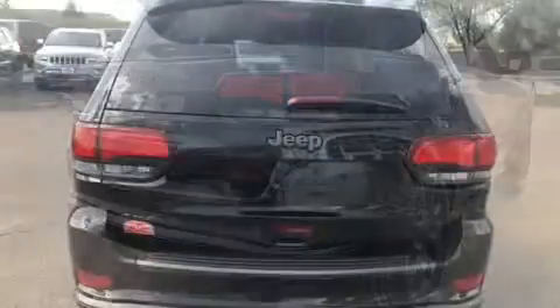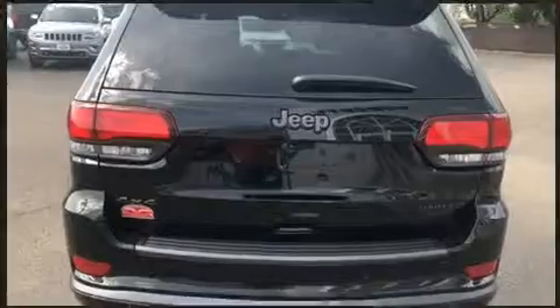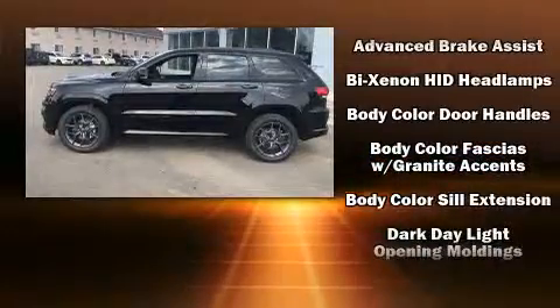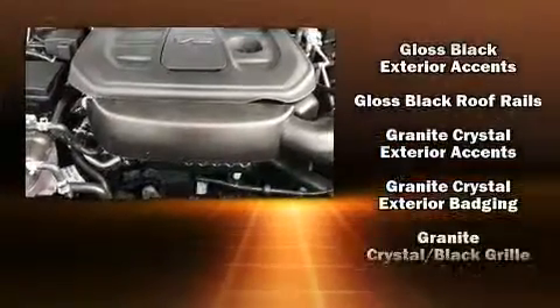Jeep ensures the safety and security of its passengers with equipment such as dual front impact airbags, head curtain airbags, traction control, brake assist, anti-whiplash front head restraint, a security system, an emergency communication system, and four-wheel disc brakes with ABS.